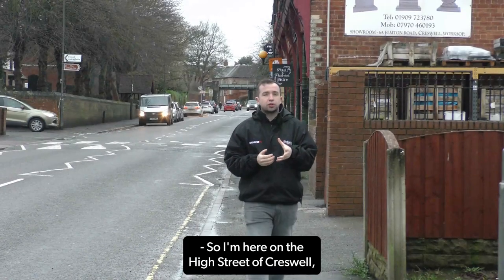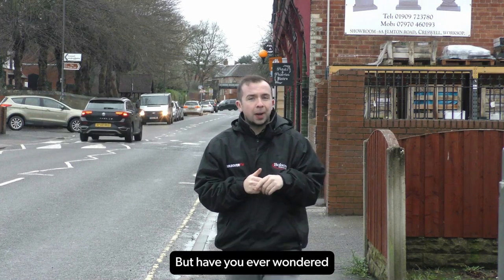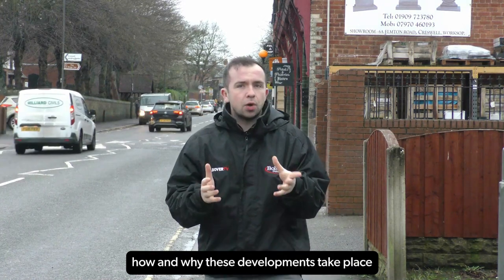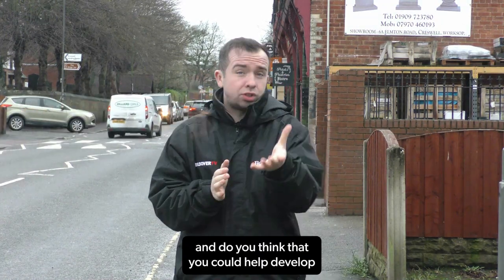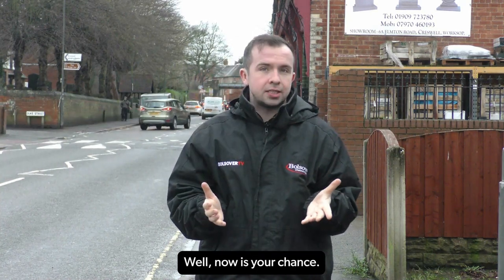I'm here on the high street of Creswell, surrounded by businesses, housing and even a school. But have you ever wondered how and why these developments take place? And do you think that you could help develop the village's growth plans? Well, now is your chance.